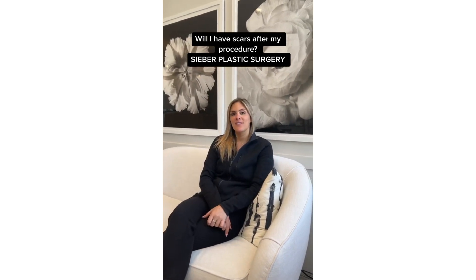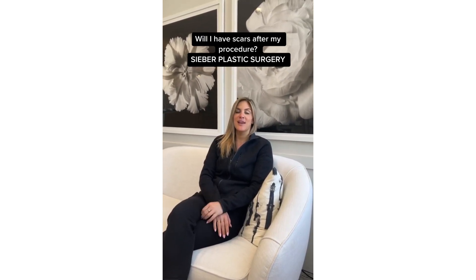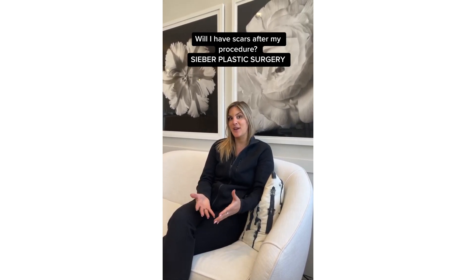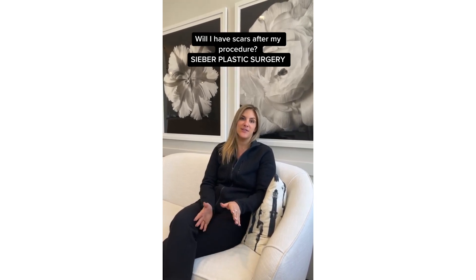Will I have scars after my procedure? Yes. No matter what, you're always going to have incision marks. How you scar is mainly indicative of your genetics, unfortunately. So we can do the same procedure a hundred times and get a hundred different scars.